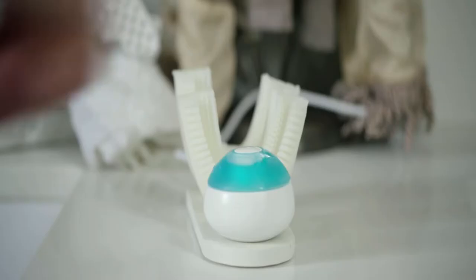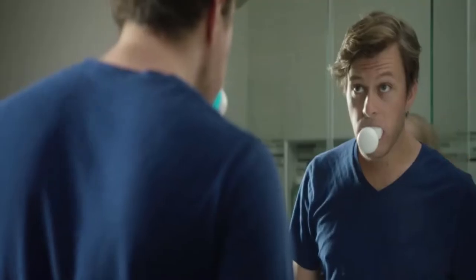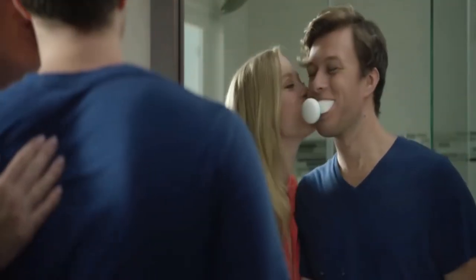It's super easy to handle. The magnetic connection between the mouth and handpiece allows you to easily swap mouthpieces between different family members. The toothpaste foam is delivered through the mouthpiece directly to your teeth.